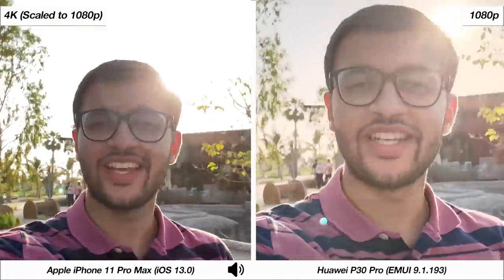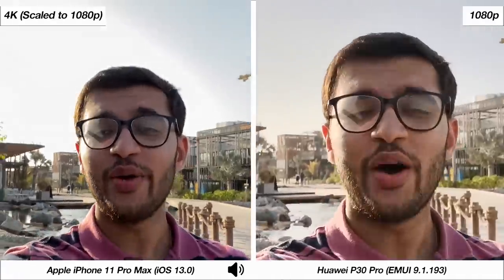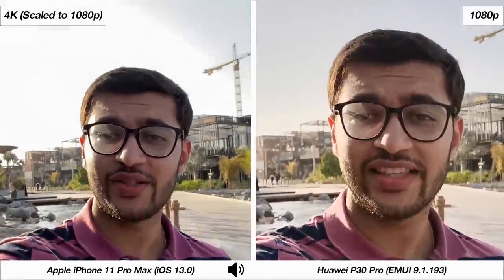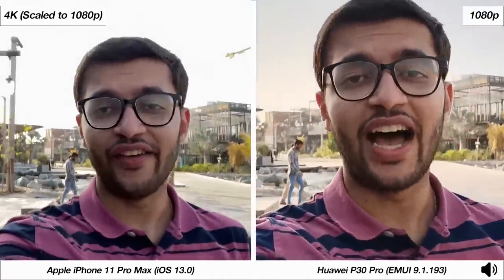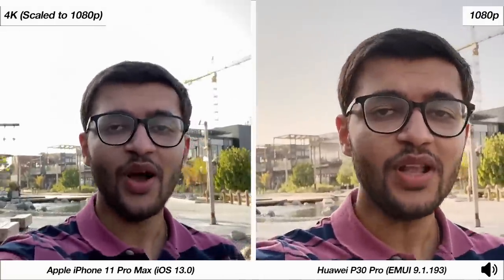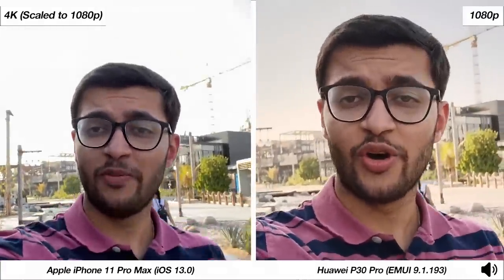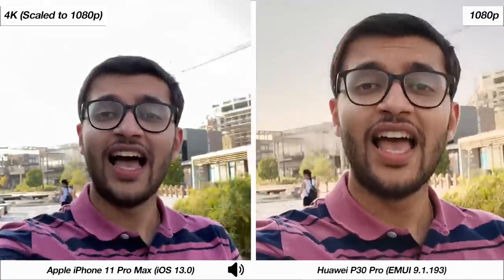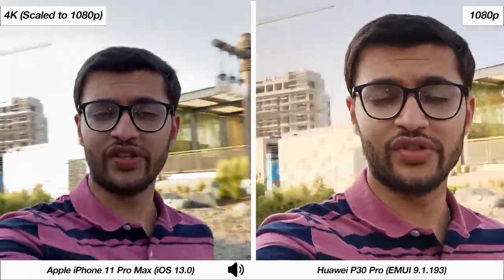Welcome to a camera comparison between the iPhone 11 Pro Max and the Huawei P30 Pro. I'm recording this with the front-facing cameras on both smartphones — 4K resolution on the iPhone 11 Pro Max versus 1080p on the Huawei P30 Pro. With these samples you can judge how well these phones perform for vlogging as well as how they pick up audio from the microphones.